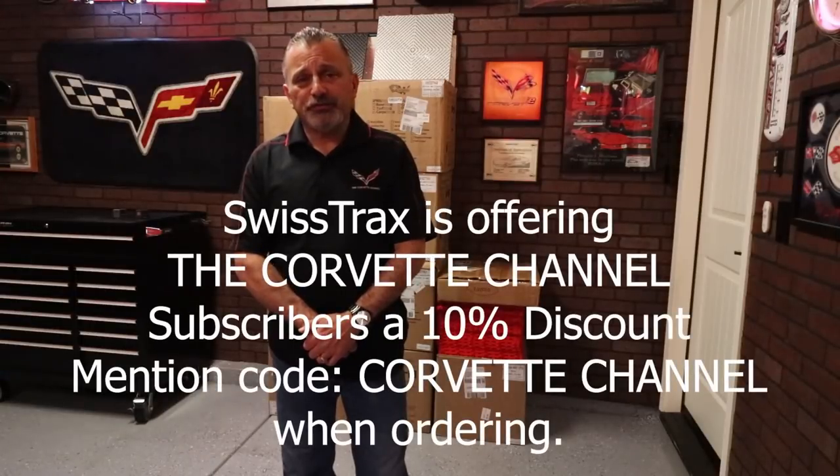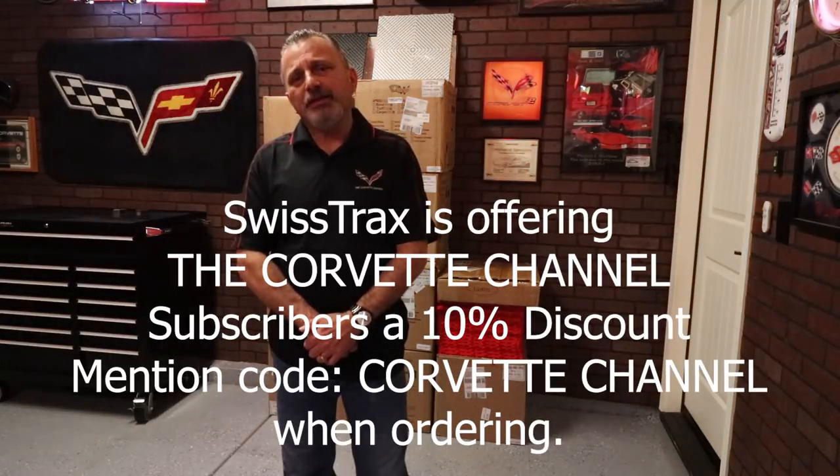My name is Scott and today I get to do something I've been wanting to do for a long time — put in my Swiss Trax flooring in my garage. I'm happy to announce that Swiss Trax flooring has decided to sponsor the Corvette Channel. They're located in Indio, California and they supply flooring to some of the largest automotive associations in the world. They supply the flooring for NASCAR, Barrett-Jackson and Mecham Auctions, just to name a few.